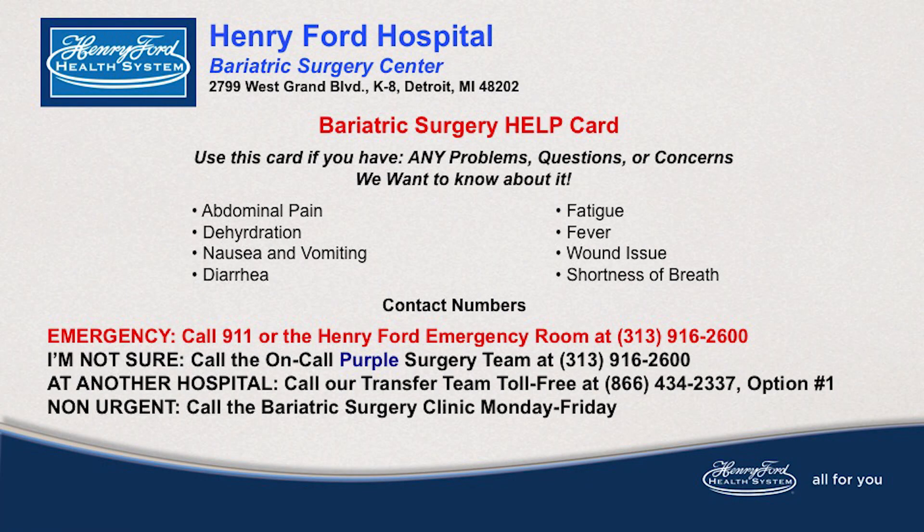Healing nutrition is important up to six weeks post-op. If there are any further questions, please contact your bariatric team. We appreciate you taking the time to learn about your new healthy lifestyle, and thank you for choosing Henry Ford.